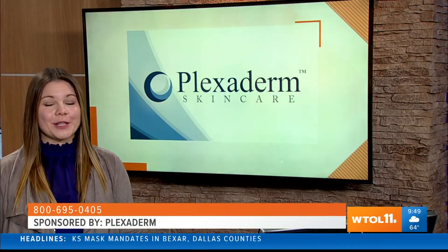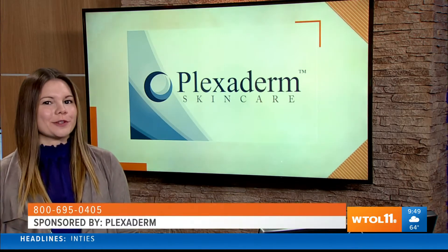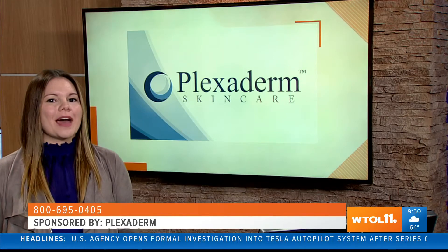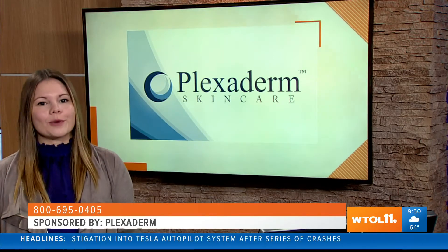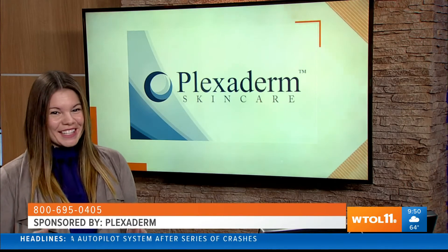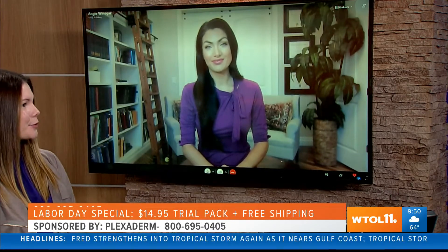Welcome back to WTOL 11 Your Day, I'm Haley. The world is getting back to some sort of normal — we're not wearing masks, which means we're showing off more of our face, and we all want to put our best face forward. Lifestyle expert Angie Bruce has some ideas on how to make that happen. Good morning Angie, thank you so much for joining us today.